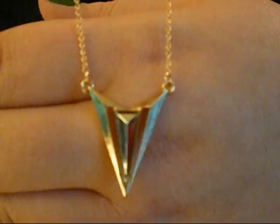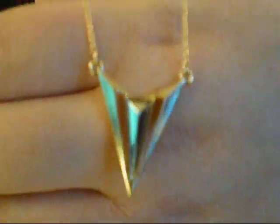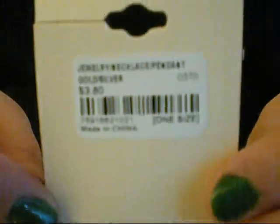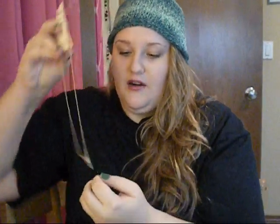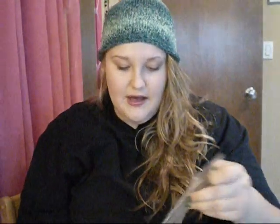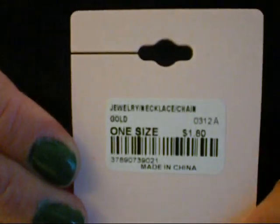I got this one mainly because I think it would look really cute with the skater dress that I got. This one was $3.80 and it's just this chevron one — it's gold and silver so you could wear it with both. And then this one is really similar to the little pink one, but this one is just a solid gold heart, kind of like a 3D. This one was $1.80.